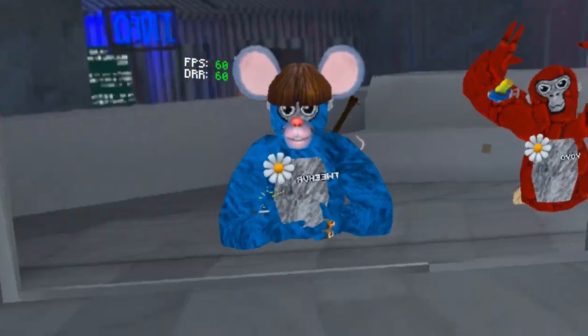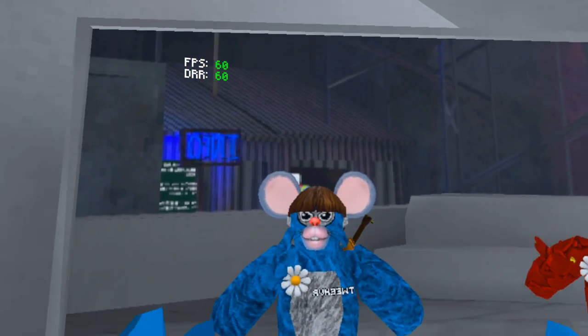Next up, we have the flower badge. This is actually the free badge, but I think it is very, very cool.